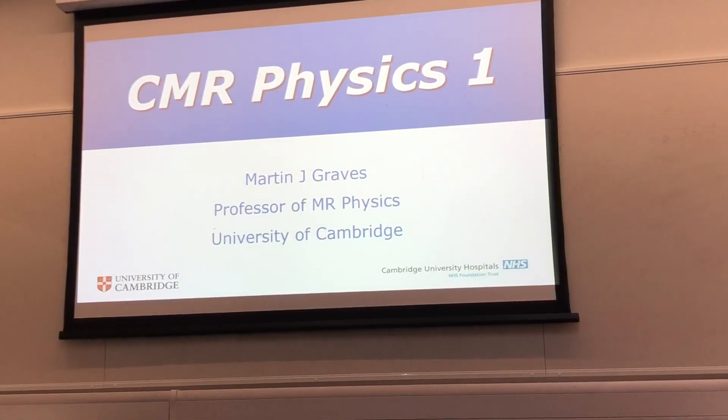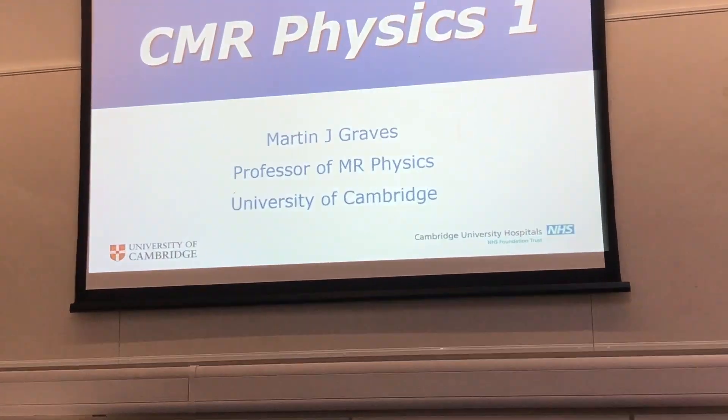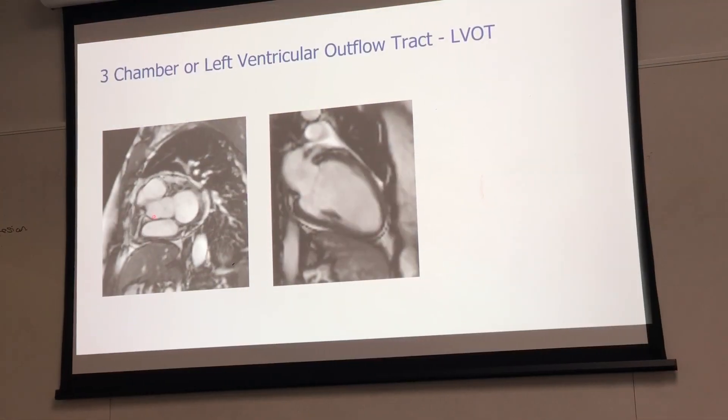Breakfast is done. It's still 8:30, so another half an hour before class starts. I have to sit and wait. This is the first topic of today's class — cardiac MRI physics.